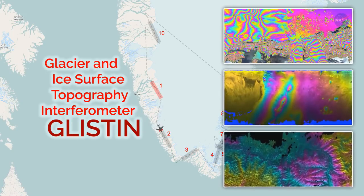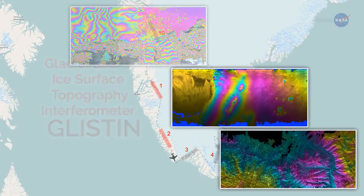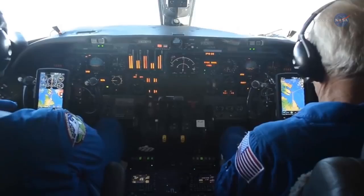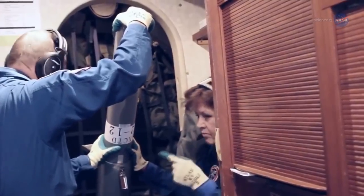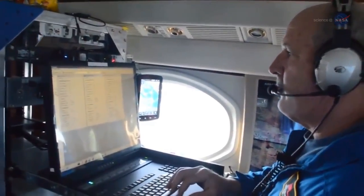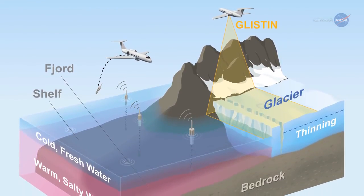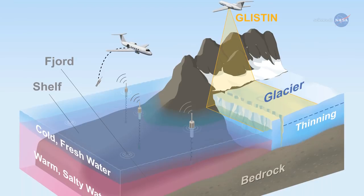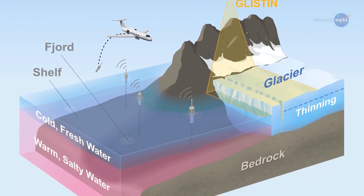Willis says GLISTIN is making very high-resolution maps of the ice, showing how fast the glaciers are thinning and retreating right at the edge. The aircraft will also continue dropping more than 200 ocean probes each year through 2020 to measure how temperature and salinity change between the ocean surface and the seafloor — from the cold meltwater at the surface down to the warmer, heavier saltwater below. This will help determine how changes in the ocean affect the ice.